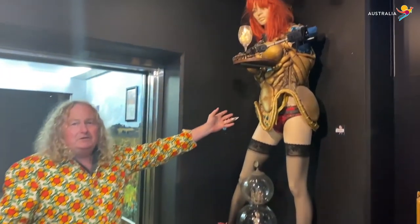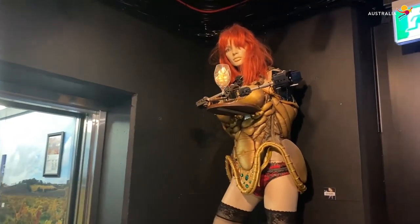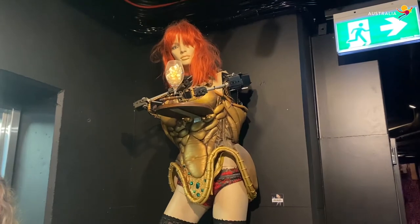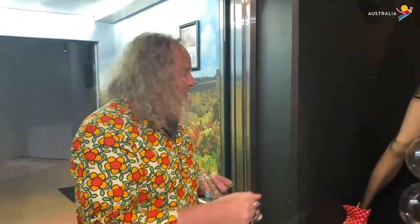You can see this lady here — she represents the four wise monkeys. Every now and then her robotic arms move and she does the four wise monkeys: see no evil, hear no evil, speak no evil — and then she holds out a glass: drink no evil, because life's too short to drink bad wine.